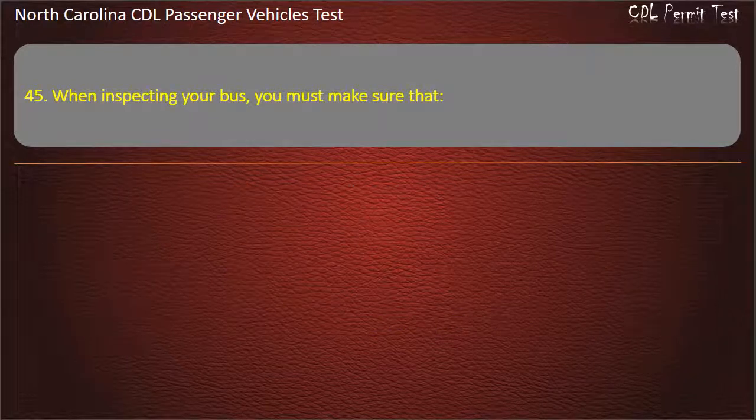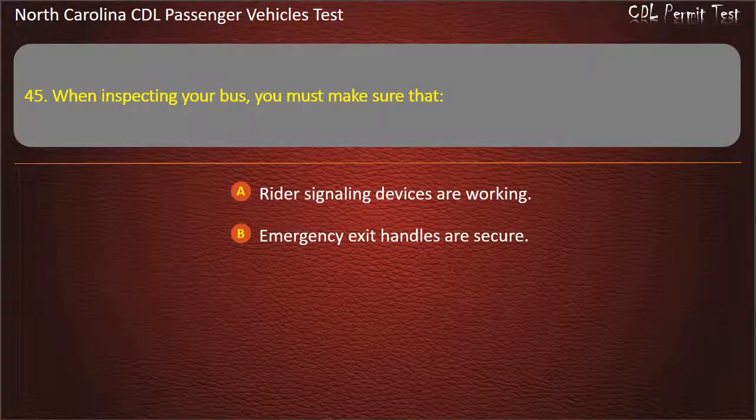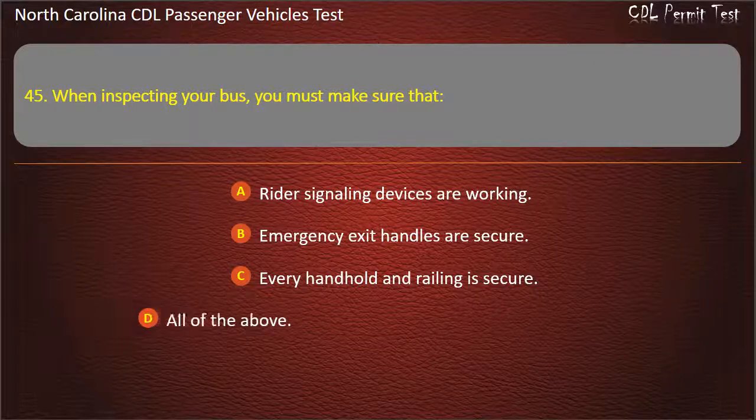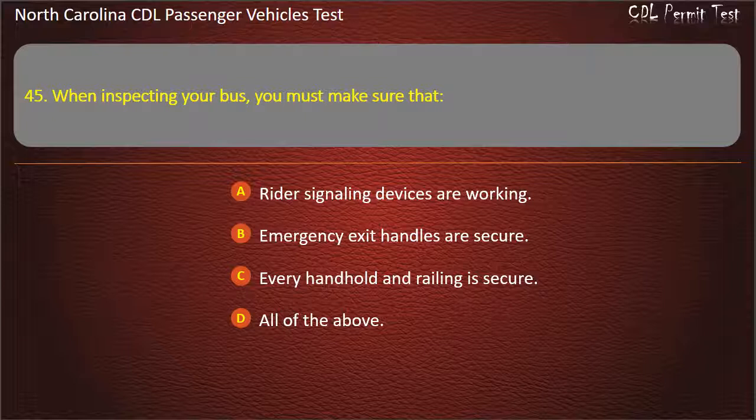Question 45: When inspecting your bus, you must make sure that rider signaling devices are working, emergency exit handles are secure, and every handhold and railing is secure. Answer: All of the above.